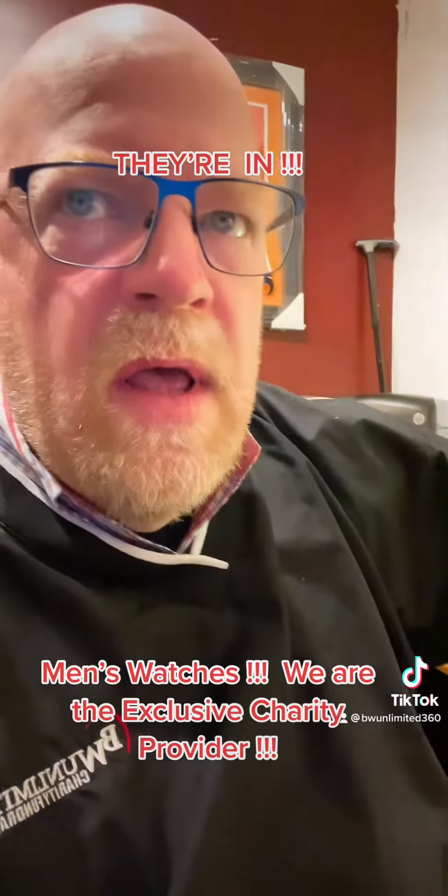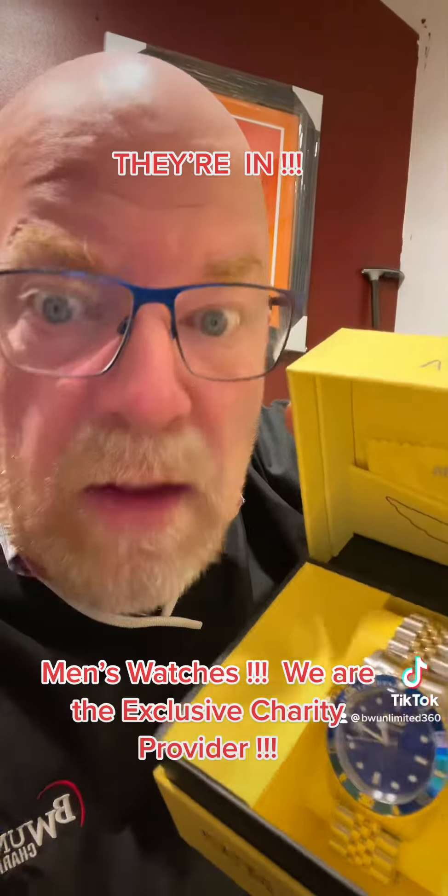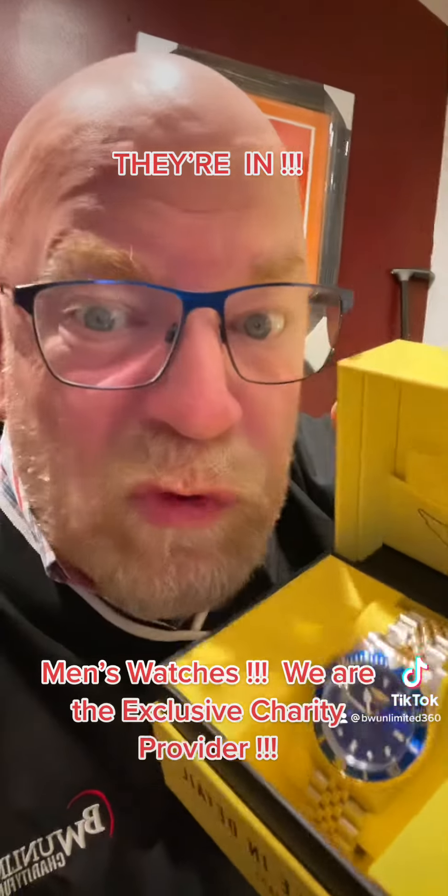Next one up, it's getting better — so stay tuned. This is the Invicta Men's Pro Diver Automatic Three Hand Blue Dial Watch. Believe it or not, this one retails for $995. Cost to nonprofit: $200.